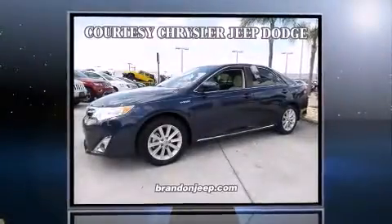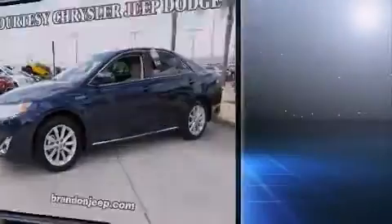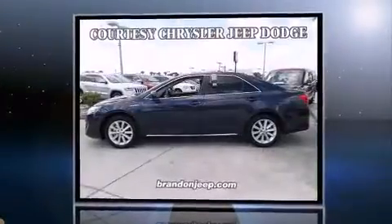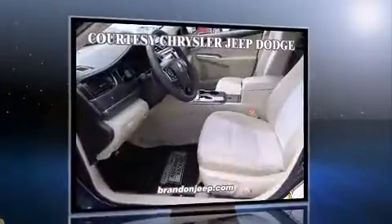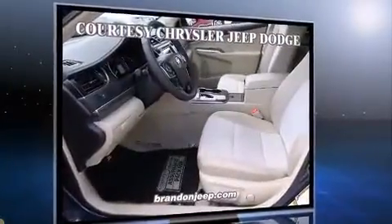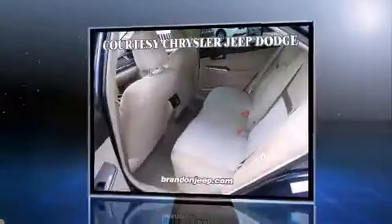Introducing the 2014 Toyota Camry Hybrid. This four-door, five-passenger sedan just recently passed the 10,000 mile mark. It features a continuously variable transmission, front-wheel drive, and a 2.5-liter four-cylinder engine.